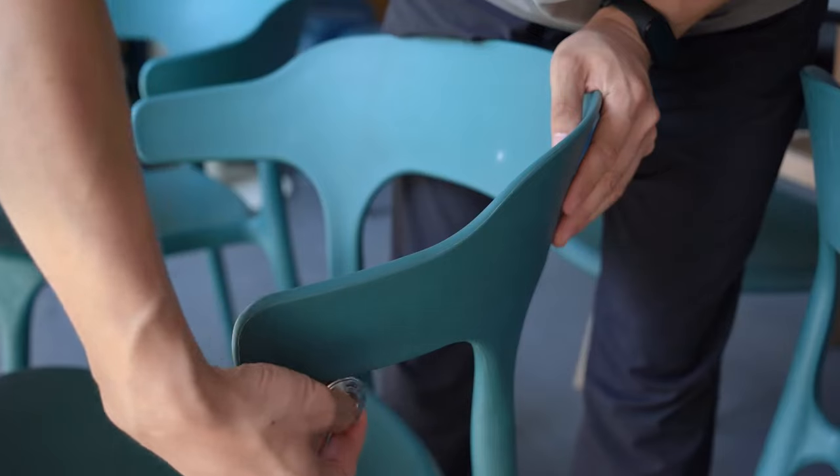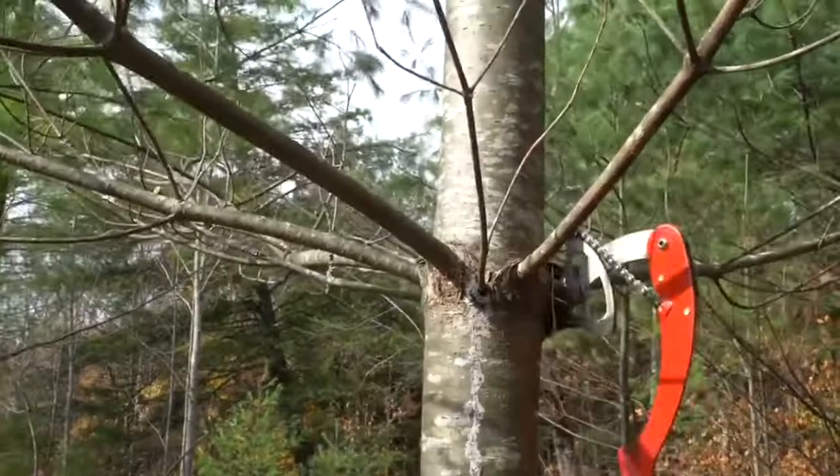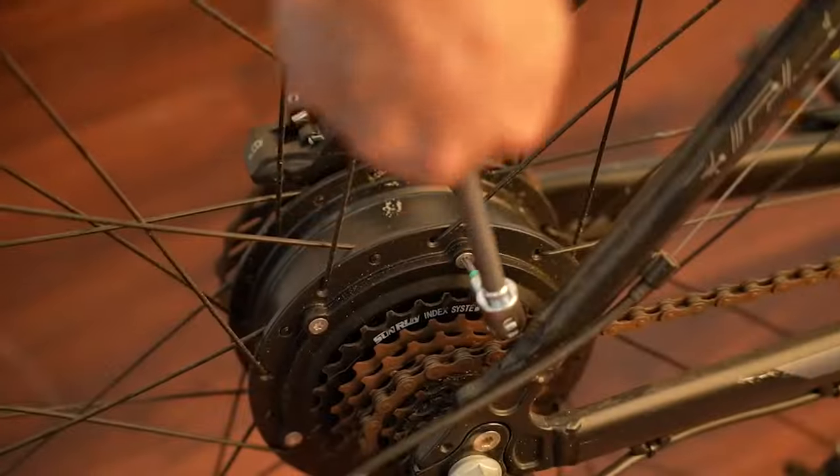Hello Techies! Today, we will look at some of the coolest and most practical gadgets you can buy to make your life easy. So be prepared, because we have some really cool ones on the list.